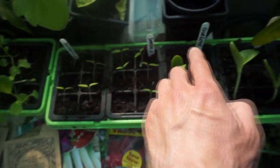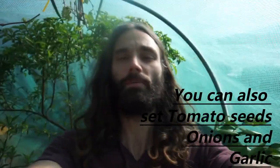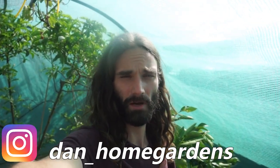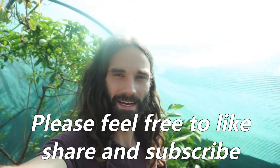Okay, so that's what you could sow in April. Any comments, questions, or anything else — please feel free to post below. If you like my work, please feel free to like, share, and subscribe. You can also check me out at dan_home_gardens on Instagram. See you next time!